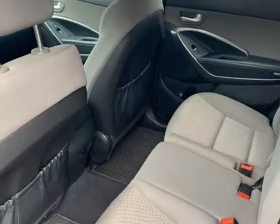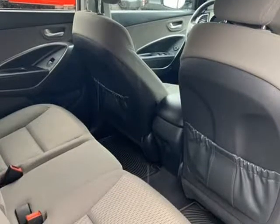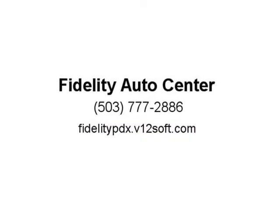Source: KBB.com — strong V6 engine, lengthy warranty, generous standard features for the money, classy interior design, easy to use electronics interface.